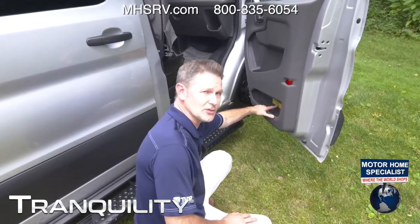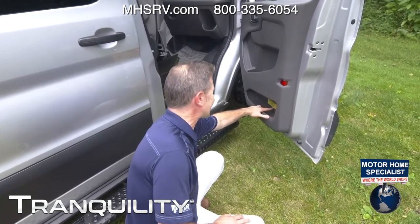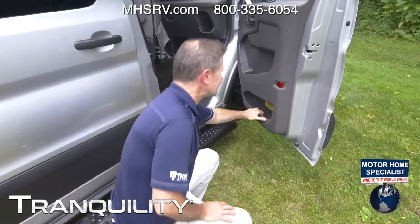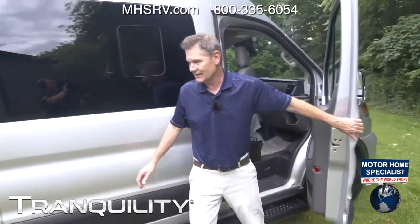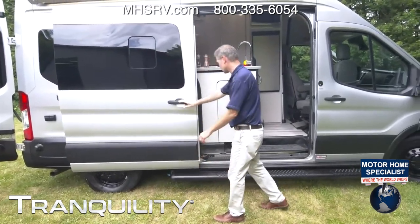The yellow sticker right here is your occupant and cargo carrying capacity: 1,767 pounds. Can you believe that? In this van, you can carry everything with you. This van is 19 feet, 8 inches long — just a great driving machine.